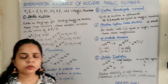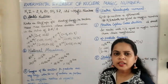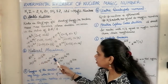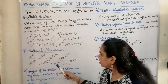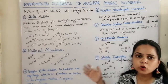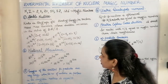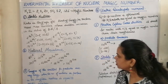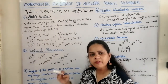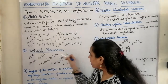The second evidence is that nuclei with magic numbers possess natural abundance. Studies show that elements naturally abundant in large quantities include oxygen-16, calcium-40, tin-120, strontium-88, barium-138, cerium-140, and lead-208. In cerium, the number of neutrons equals 82; in strontium, the number of neutrons is 50; in oxygen-16, both proton and neutron numbers equal 8 — all magic numbers. Those nuclei which have magic numbers are highly abundant in nature.